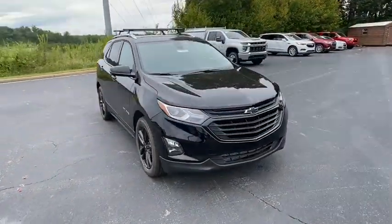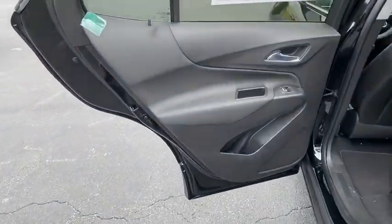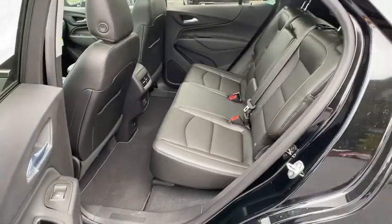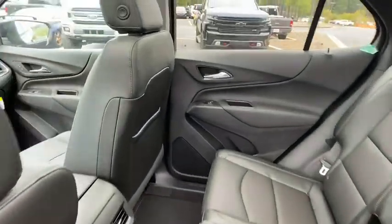Adjustable steering wheel, keyless start, cruise control, floor mats, four-wheel disc brakes, aluminum wheels, AM FM stereo radio, front wheel drive, rear defrost, fog lamps.